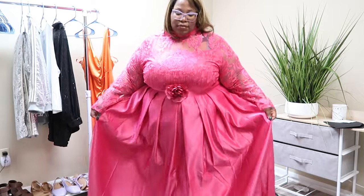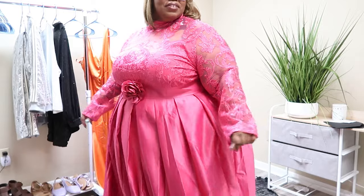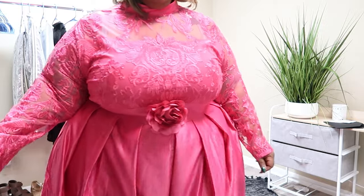Isn't this called a curtsy? I don't know. This is cute — I don't know where I'd wear this to. How darling do I look? I can't move, but anyways.